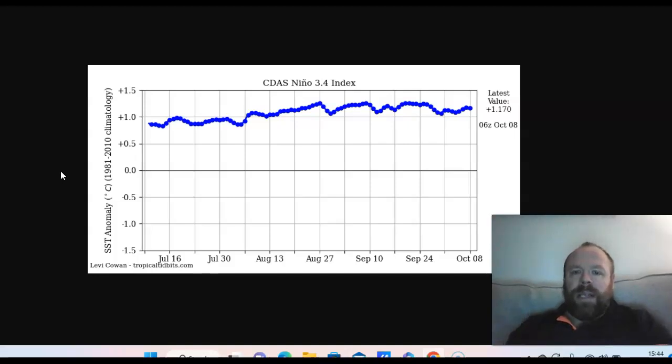This is Nino region 3.4 from the CDAS data on Tropical Tidbits. The latest value is +1.17°C above average. This central portion of the tropical Pacific is the barometer that measures the type of El Niño we have. For region 1.2, the only year that compares is 1997 — we are above 2015 in the temperature anomaly over the far east Pacific. But it's the 3.4 region that is critical, sitting at 1.17°C above average.